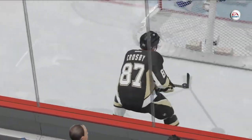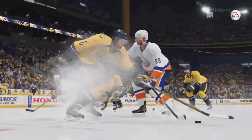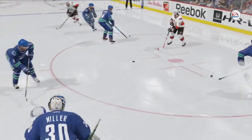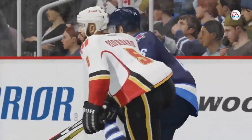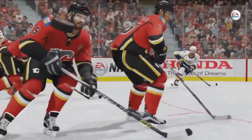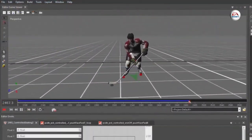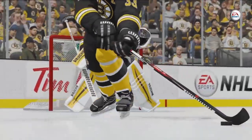Precision Skating allows for pinpoint handling in tight spaces while also providing opportunities for more effective defense. Poke checks, stick checks, defensive interceptions, and body checking have all been tuned and enhanced to make defensive positioning more important and efficient than it's ever been in the past. Aside from adding core control, strifes can be used when repositioning to block a shooting lane or when stepping over to block a pass.